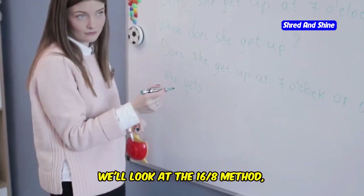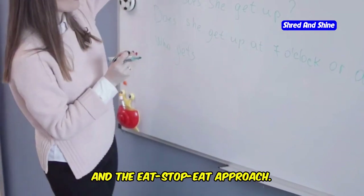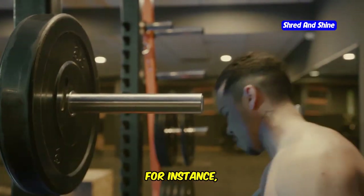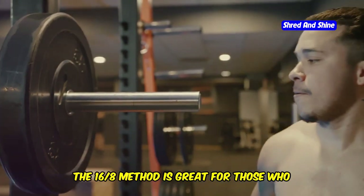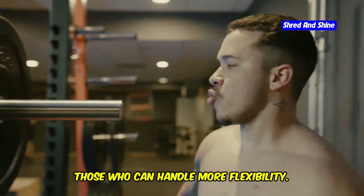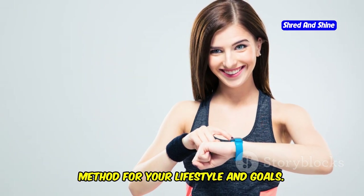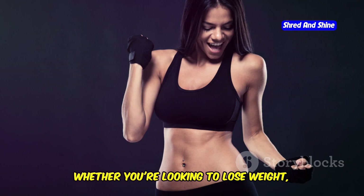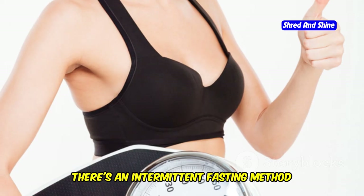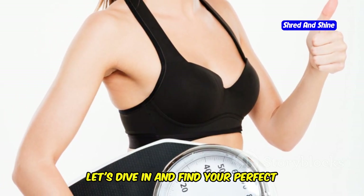We'll look at the 16-8 method, the 5-2 diet, alternate day fasting, and the eat-stop-eat approach. We'll explore their benefits and challenges. For instance, the 16-8 method is great for those who prefer a daily routine, while the 5-2 diet might be better for those who can handle more flexibility. By the end, you'll be equipped to choose the best method for your lifestyle and goals, whether you're looking to lose weight, improve your metabolic health, or simply feel better overall.